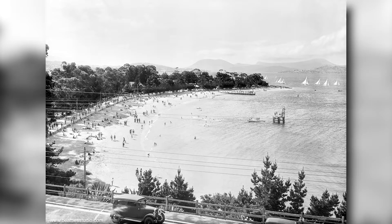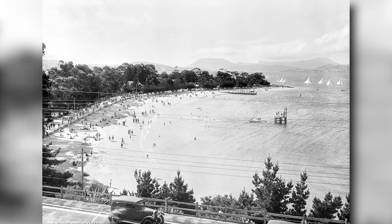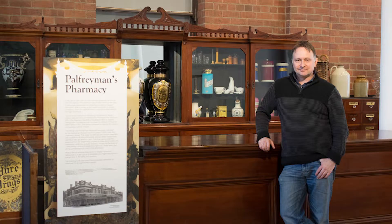Here's Mr Beattie's original photo of Long Beach. And here's Pop's recreation. Note the horse and cart has been replaced by Pop's car. And we have another one with some bicycles in it.